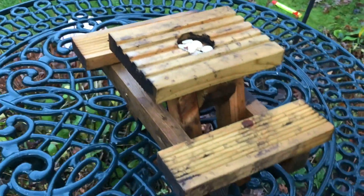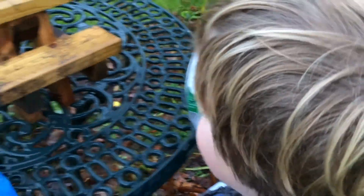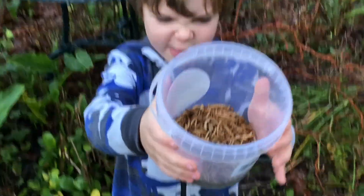Do you know what this is called? Suet. And we're going to put some suet on. And we're going to get some worms too. Worms!